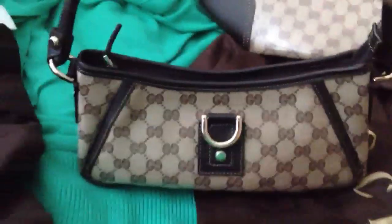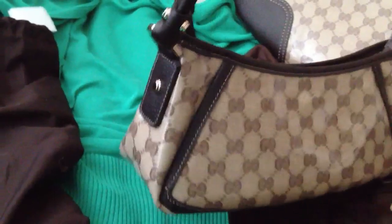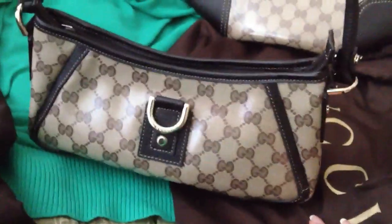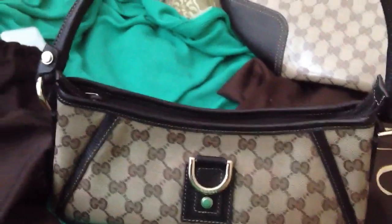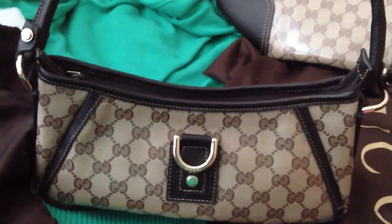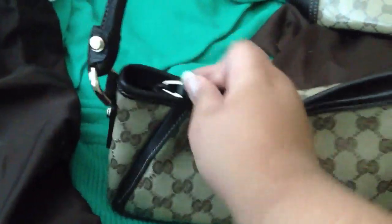It has a zipper top like the hobo. Why do I like this? Let's say you want to go out to dinner — not a fancy dinner, just with friends — and you don't want to haul a big bag. This one is so perfect: it fits a cell phone, your wallet, your keys, and that's pretty much it. And it was only around $200 something.